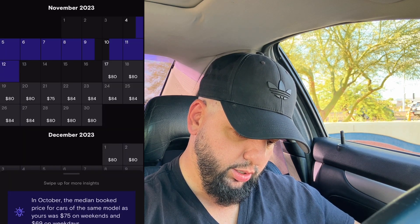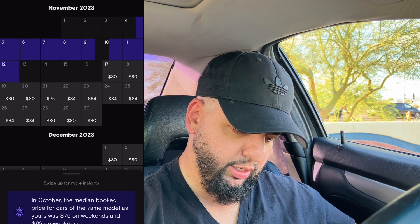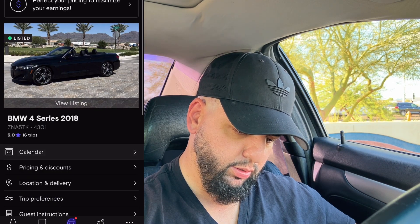So I'm going to set it to $89 a day — I'll do $89 through Sunday. That's essentially my strategy: I see what my direct competitors — same vehicle type — are listing for, and I price from there. Done, $89 a day.